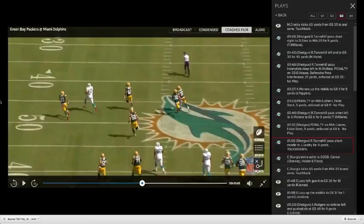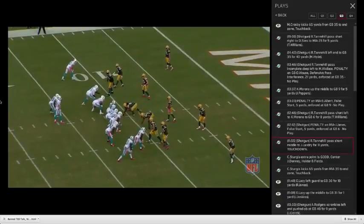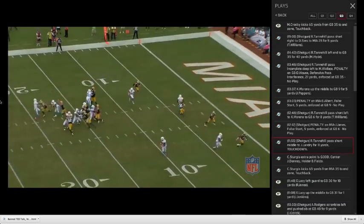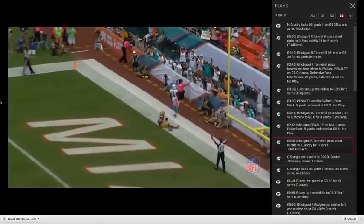Then we head to a red zone throw against Green Bay, and we'll see touch and anticipation from the red zone. It's actually something that he's okay with at times, but he's still inconsistent with his timing and touch — but he gets the job done here.